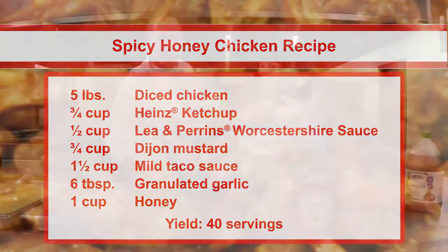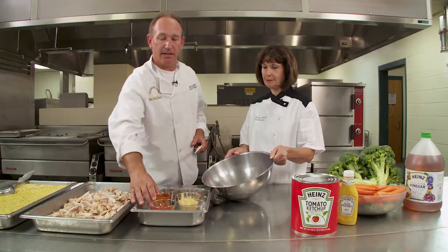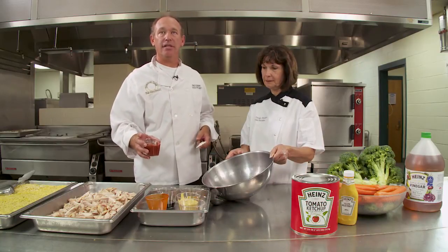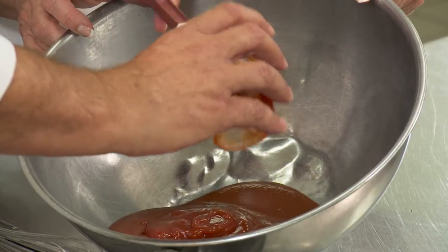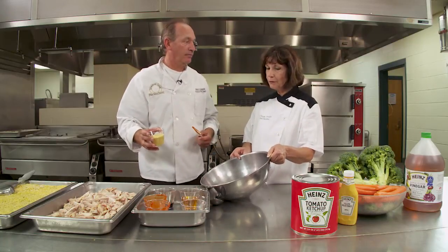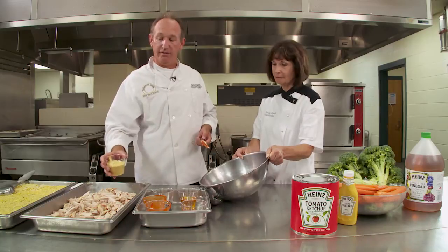So let's put it together. We've got a little bit of taco sauce here that we're going to use to add a little bit of spice. You can use different sauces if you'd like to make it more spicy — a hotter sauce or a more mild sauce, depending on your students' taste. We also have some Heinz ketchup to help sweeten up this dish, so we've got a real nice sweet and spicy flavor going on. Red sauces are really popular with students, and this could also be used as a dipping sauce with beef or different types of chicken.